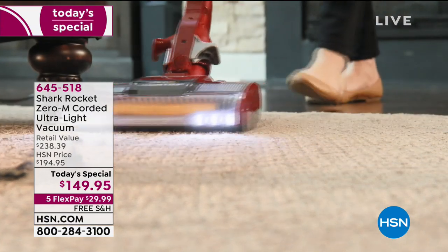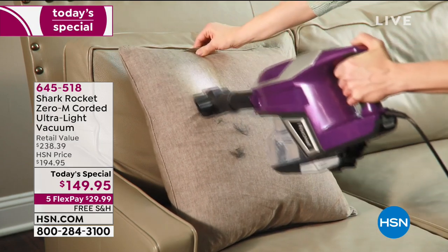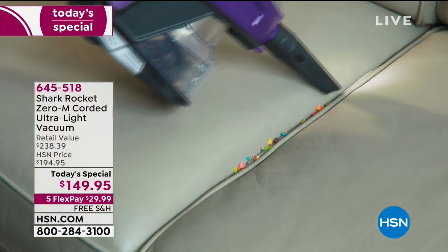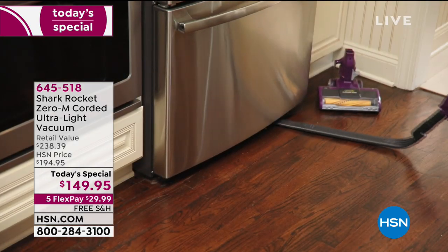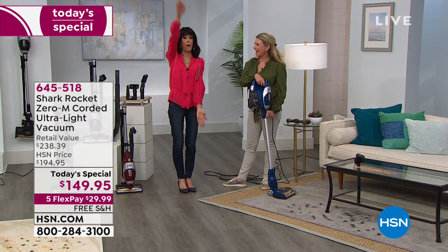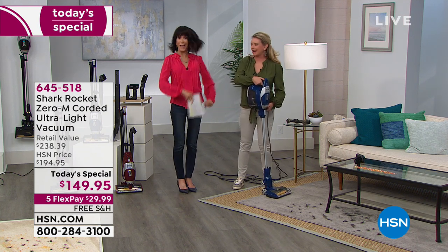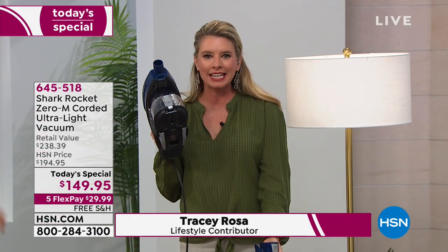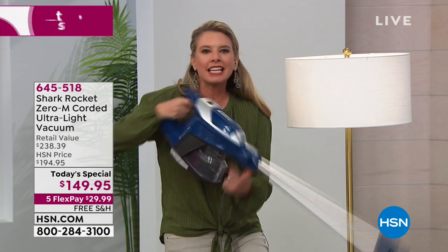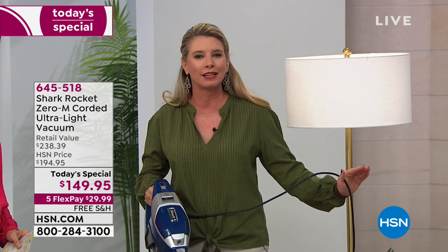Today at $149.95, with flex pay payments and free shipping wherever you live. It's actually five flex pay payments of $29.99. With me today is Tracy Rosa, who is going to show you how the Shark can do the job — and do it better. It is your upright vacuum, your handheld vacuum, and your ceiling vacuum. You can get up high, get down low, and clean places you haven't been able to clean in years — with one hand.